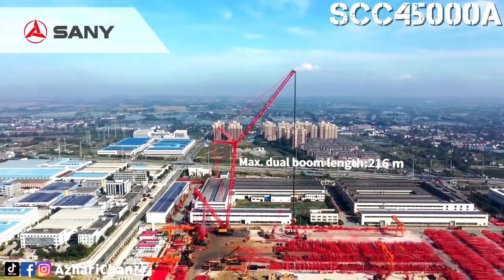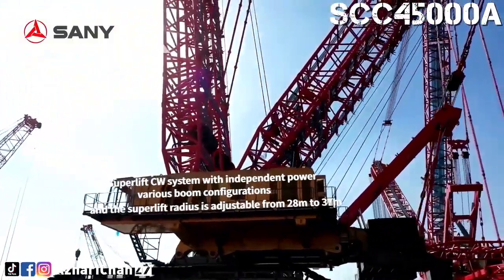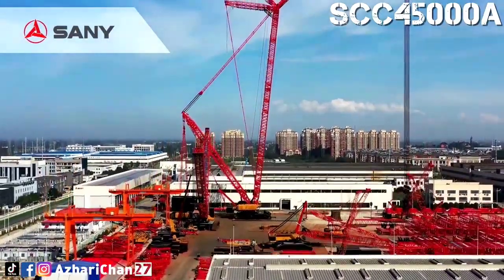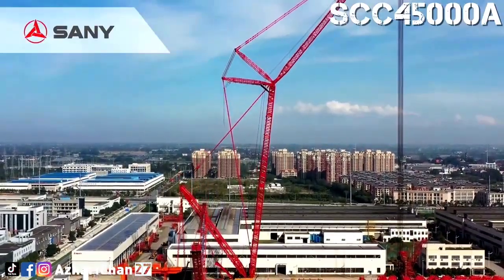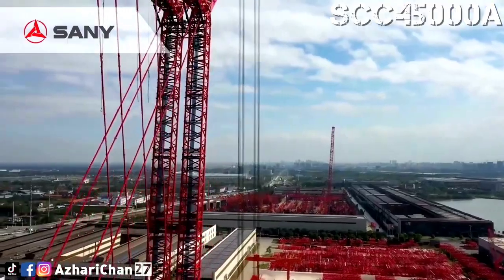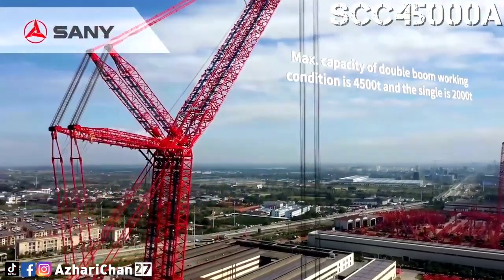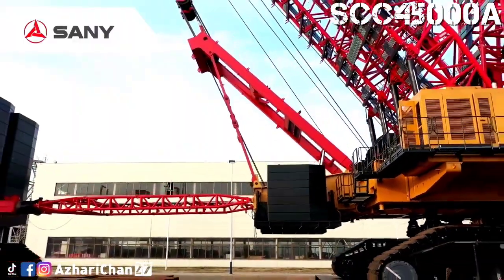The crane comes with a 126.5-meter main boom and a 15.5-to-48.5-meter fixed jib, or can be equipped with a 108.5-meter luffing jib for a maximum system length of 216.5 meters. Its 62-meter superlift derrick boom allows for a counterweight radius of up to 37 meters. Uniquely, it's also modular, with 95% of its parts interchangeable with other Sani large-tonnage cranes, allowing it to transform into two separate 2,000-ton crawler cranes for joint lifting operations.